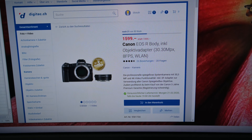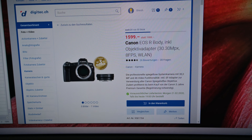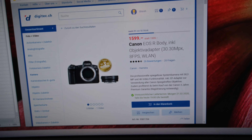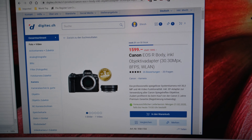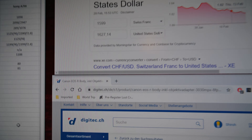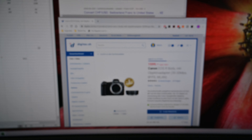As you can see, I found this offer online — they sell the Canon EOS R body including the EF2RF adapter for only 1599 Swiss francs, that's including taxes. In dollars, this would be 1627 dollars including taxes.